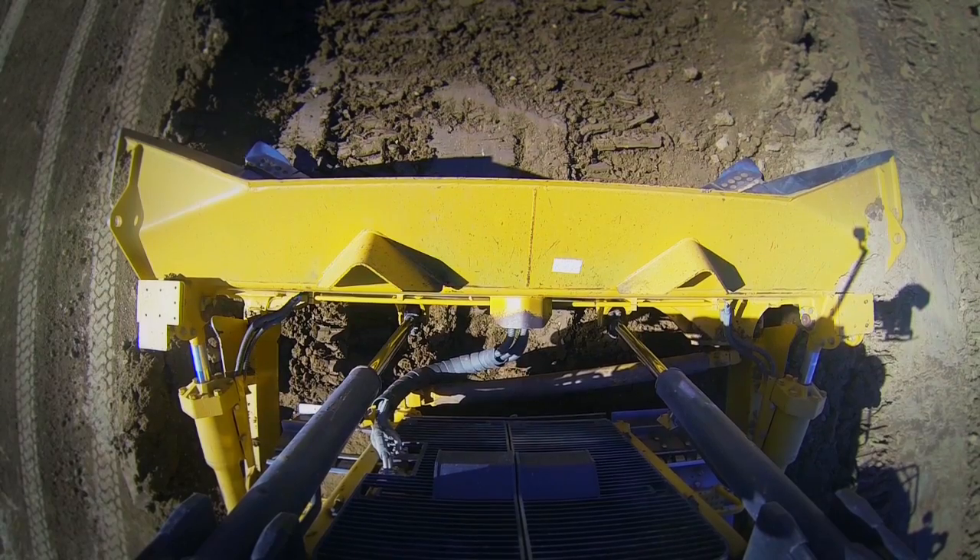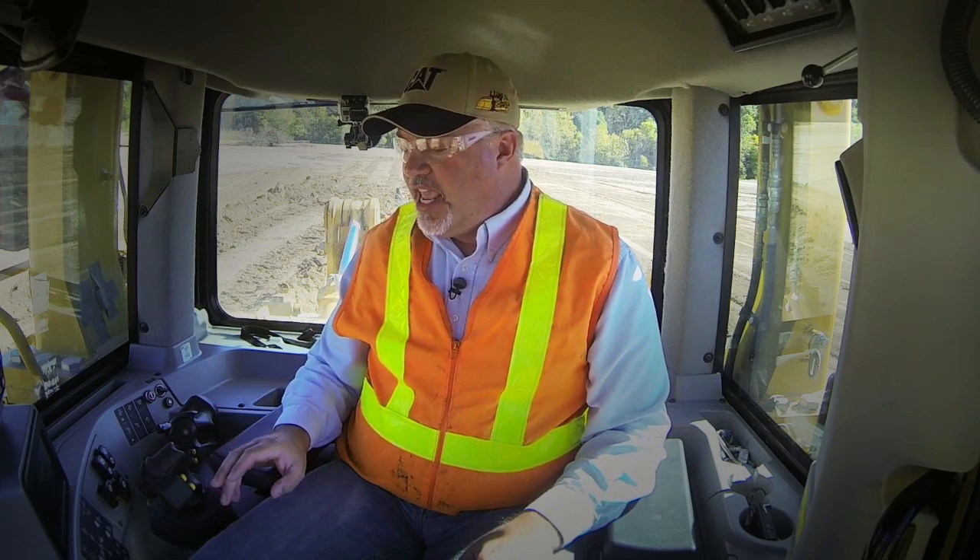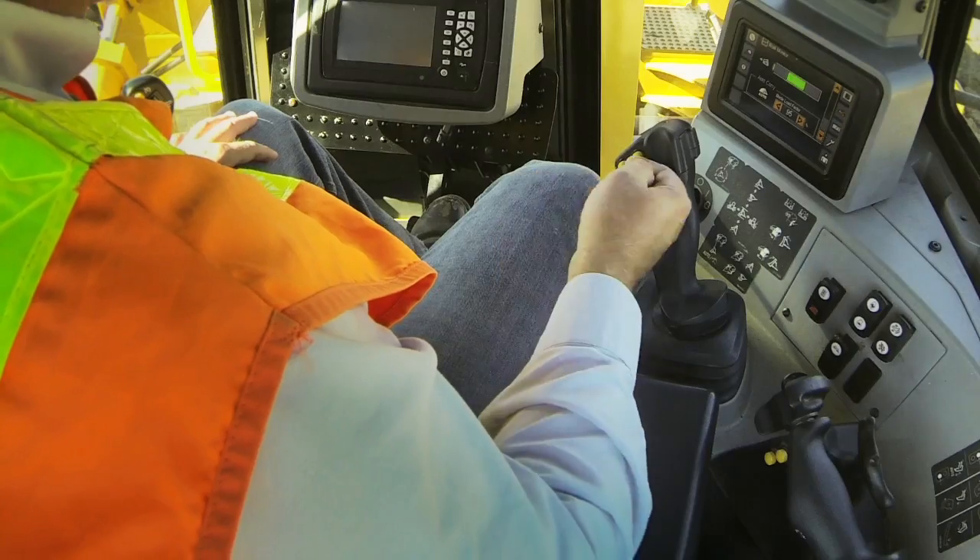Now we're up in the cab of the D9. We've got a slot set up in front of us with a longer carry to show off what auto carry really does. We've got cameras mounted on the machine — one on the very front pointed down at the top of the blade, another over on the left lift cylinder pointing down toward the tilt cylinder, and a couple here in the cab. I'm going to load the blade, transition into the carry, take the material out and spread it. The auto carry button is the inside yellow button on my thumb.